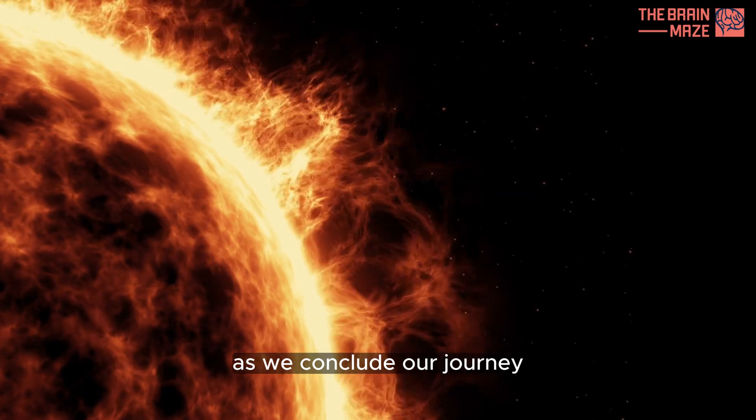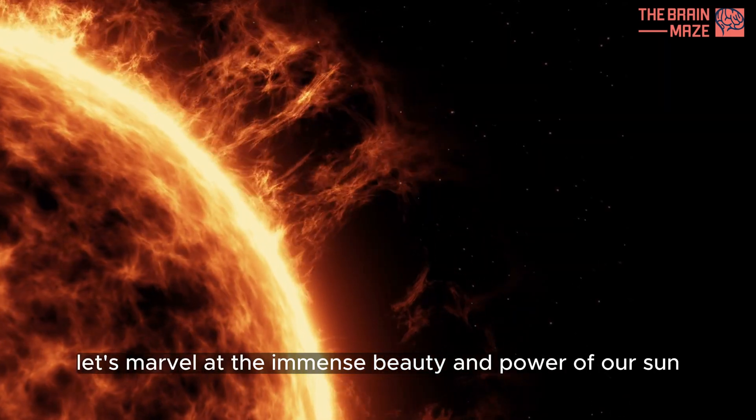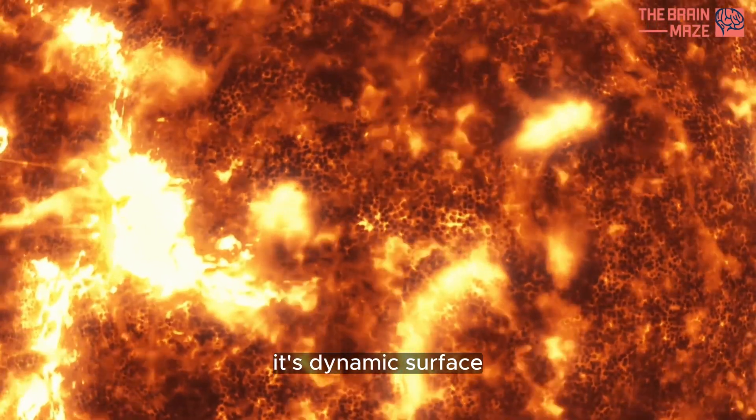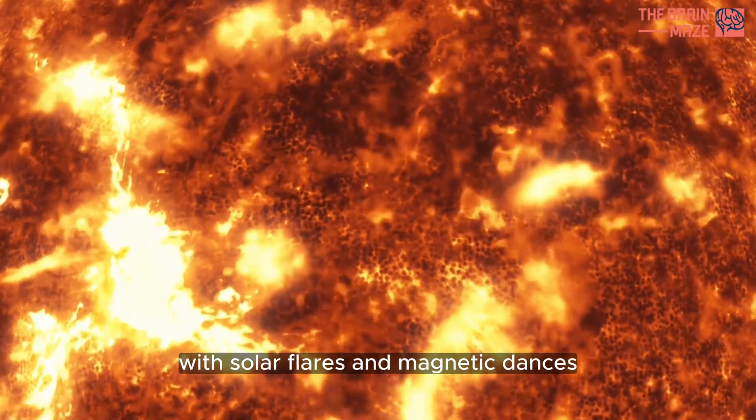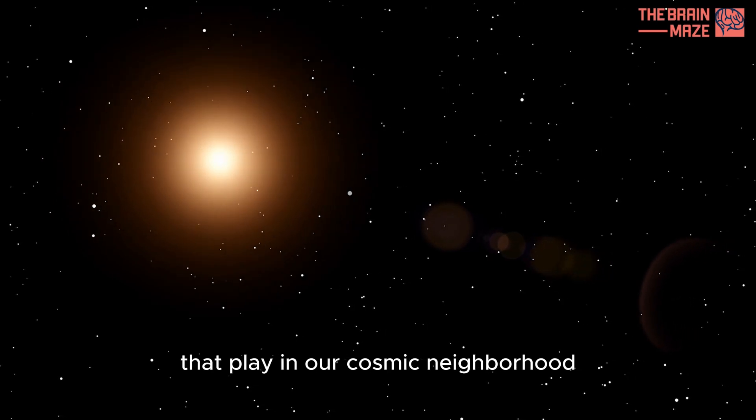As we conclude our journey, let's marvel at the immense beauty and power of our sun. Its dynamic surface, with solar flares and magnetic dances, reminds us of the intricate forces at play in our cosmic neighborhood.